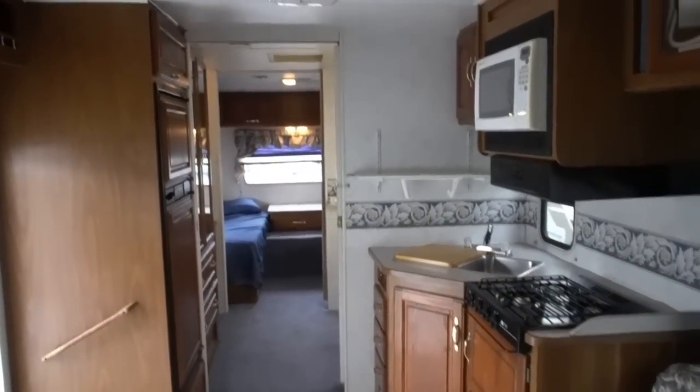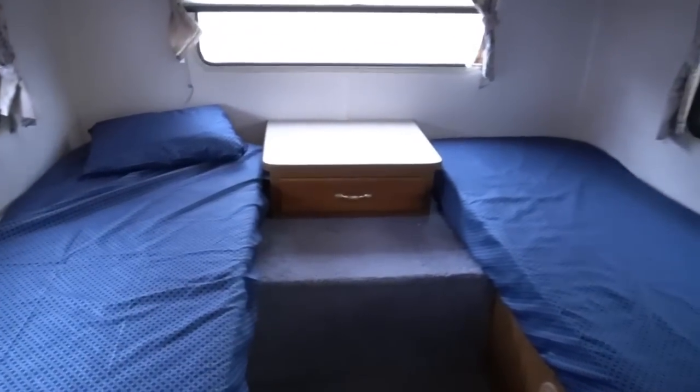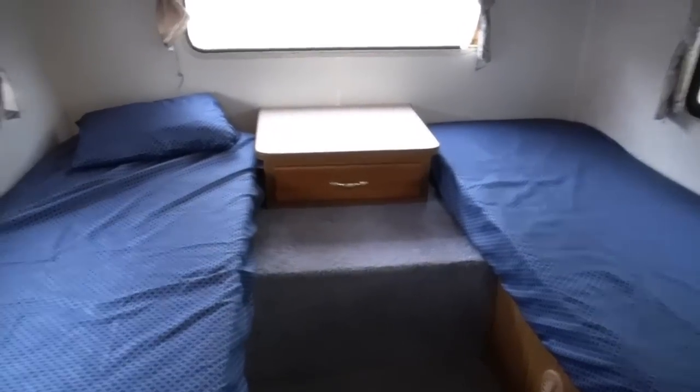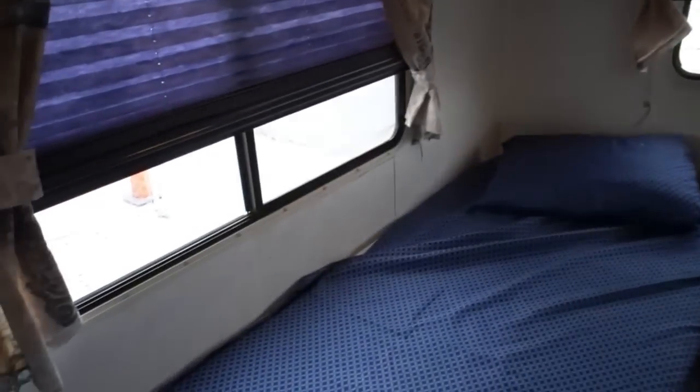It's a 32-foot motorhome. Let me get the model number real quick — the Dutchman puts the model number in the closet. It is 31NT, 2000 model. Folks, this unit is $24,900. That's including a complete RV system checkout by my certified RV techs.